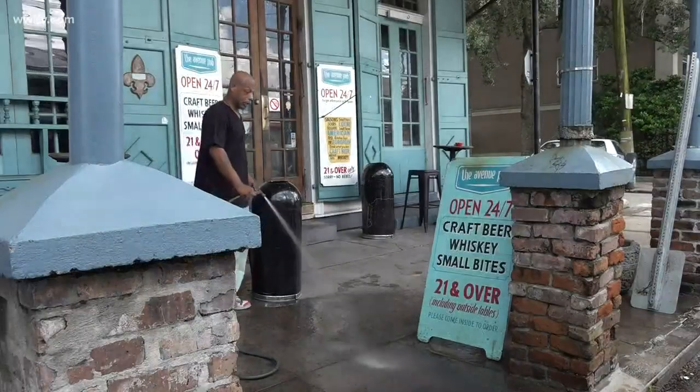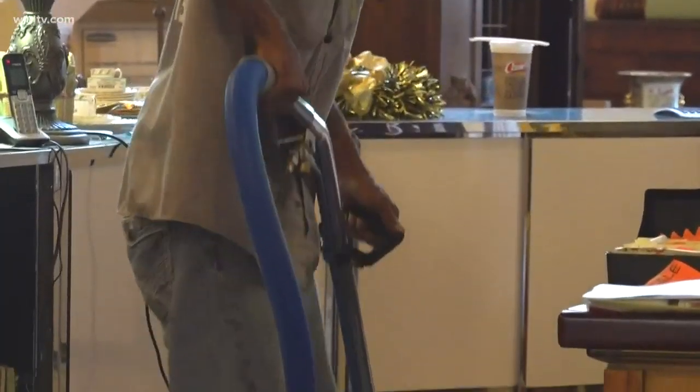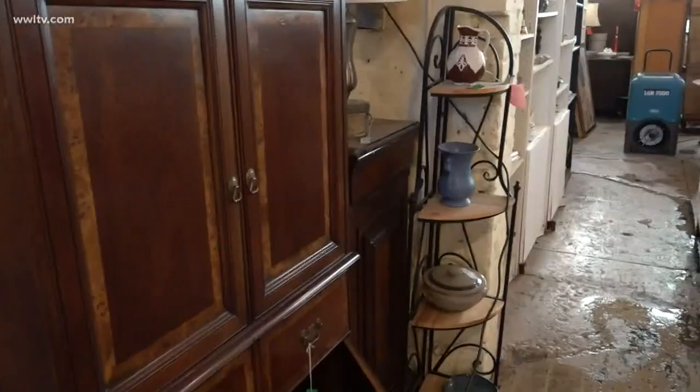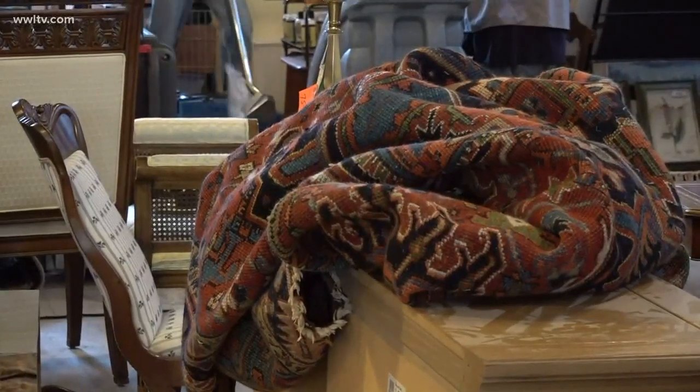It's a busy cleanup day across the city — sweep up, hose off. While Mark Carter cleans outside the Avenue Pub, cleaning crews are inside Heirloom Furnishings. As soon as the water receded below the sandbag level, they were here. Any type of heavy rain, pretty much we get calls then. Several inches of water came inside, but manager Carl Adams feels lucky: I've got a couple of rugs that have to be cleaned, but that's it. The furniture all seems to be fine.